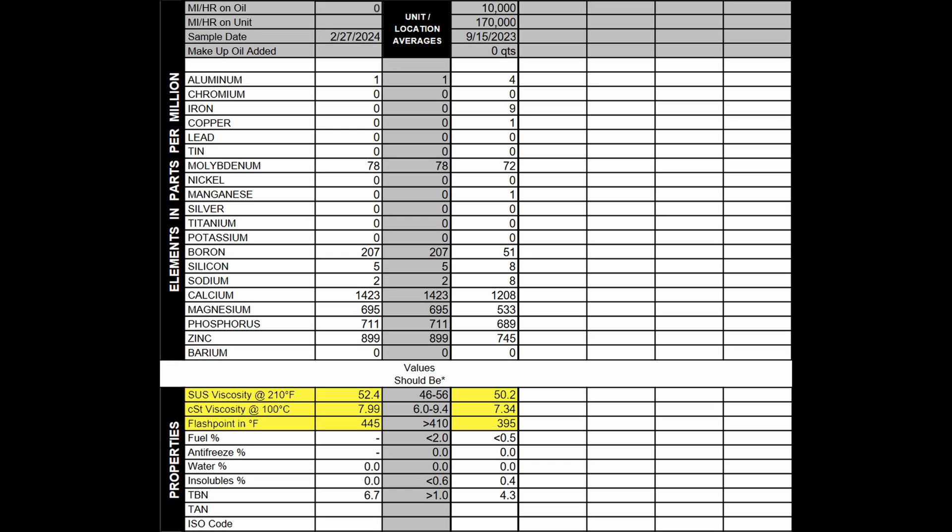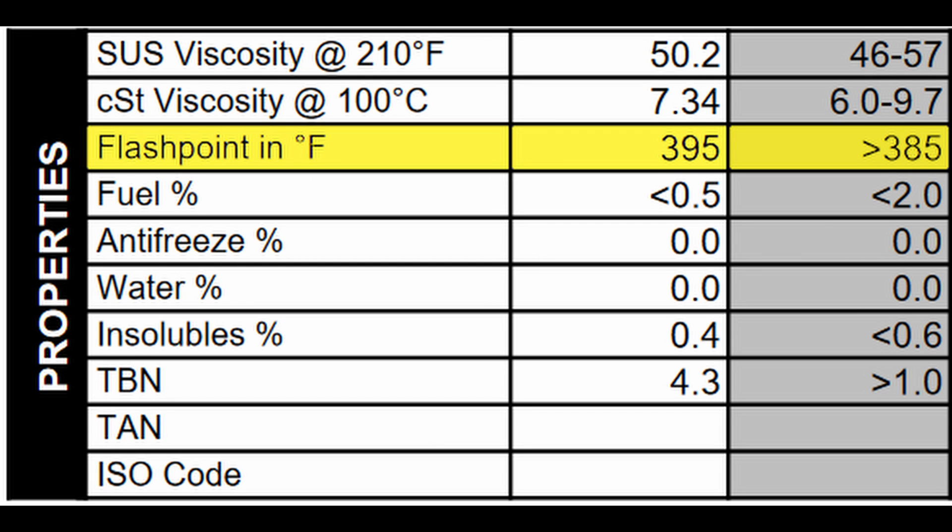The viscosity drop is most likely from fuel dilution, which is very common — all oils are going to get fuel dilution as they age, and that is completely normal. Flashpoint started off at 445 and dropped to 395, also likely from fuel contamination. The new oil is supposed to be as high as 410, and at 10,000 miles they said it needs to be at least 385 — so the flashpoint held up very well.